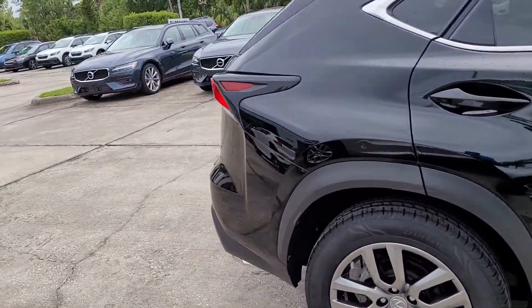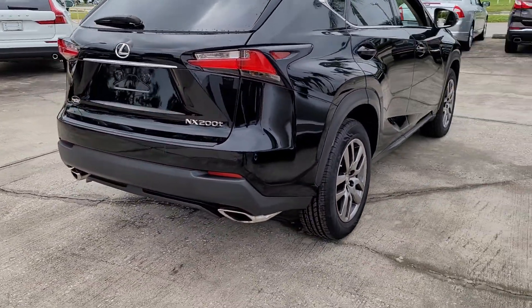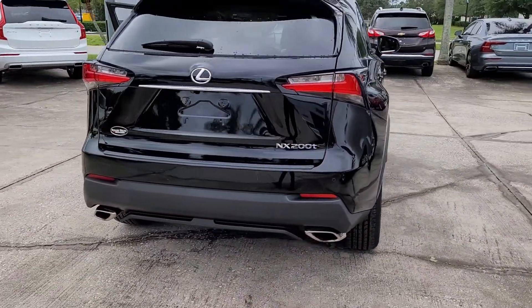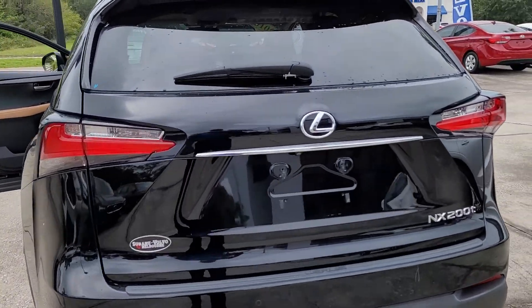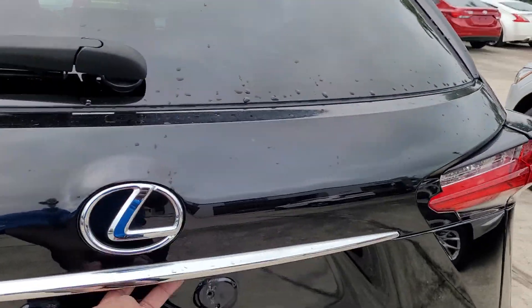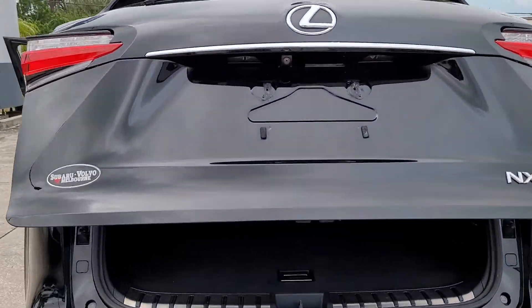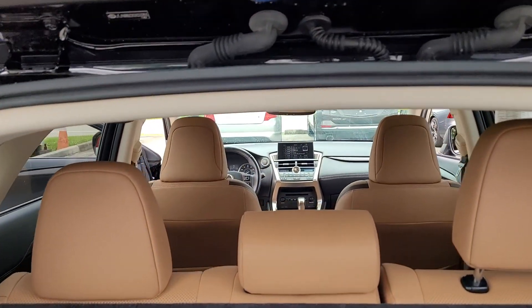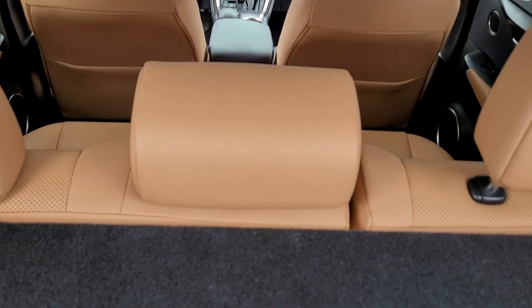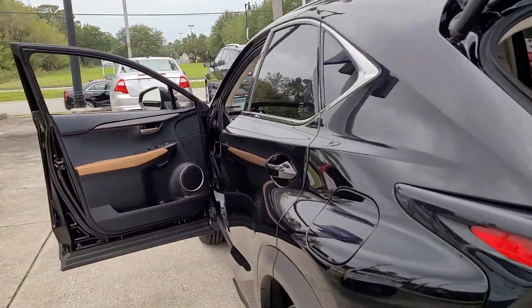Nice alloy wheels. Power liftgate, sensors here in the rear also. It's a really nice interior. I'll show you a little more of that.